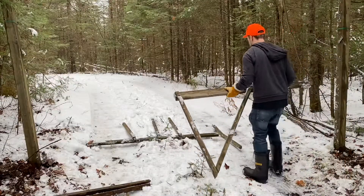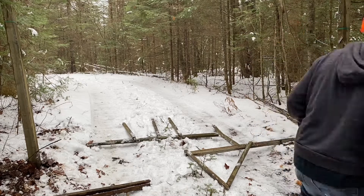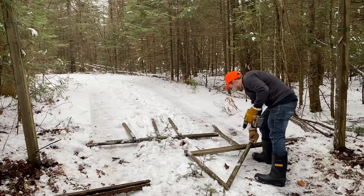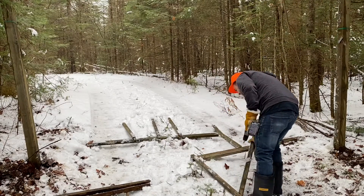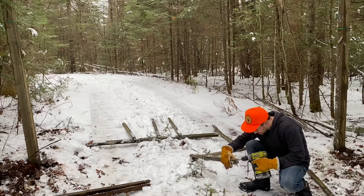Two dogs just came running by — a lady was walking down the path, very nice person who lives down the street. She was asking who I was and what I was doing. I'm glad I purchased this property; everyone so far has been very nice. They're just curious — small old town, figured some new guy from the city comes in, what is he doing?